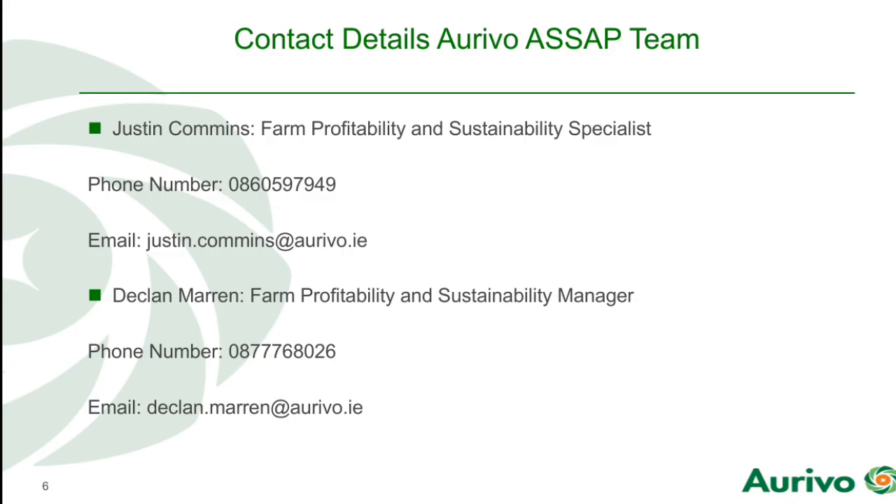For a typical 100-cow farmer, a 12 metre by 14 foot 6 slat tank at 2.4 metres deep will be sufficient. If you have any questions or queries on this video, don't be afraid to contact either myself, Justin Collins, or my colleague Declan Maron on the contact details provided. Until next time, safe farming.